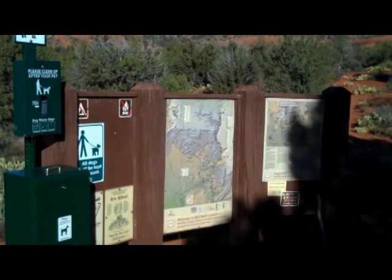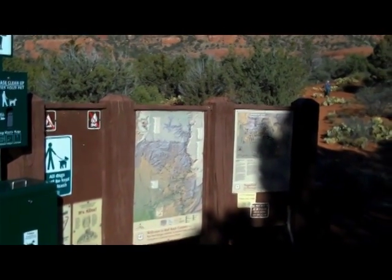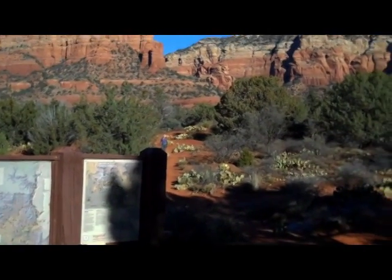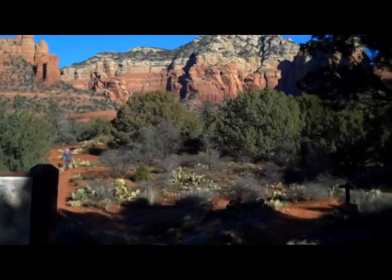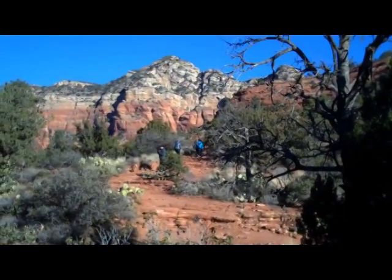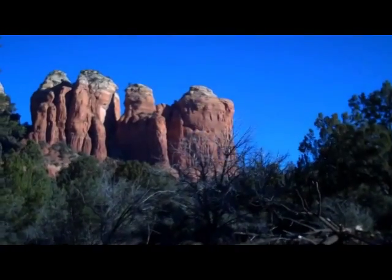This morning we are hiking the Coffee Pot Trail. It's a short trail, only about a mile — a little more than a mile. We're going to end up beneath the famous rock formation Coffee Pot here in Sedona. That's where we're headed this morning.